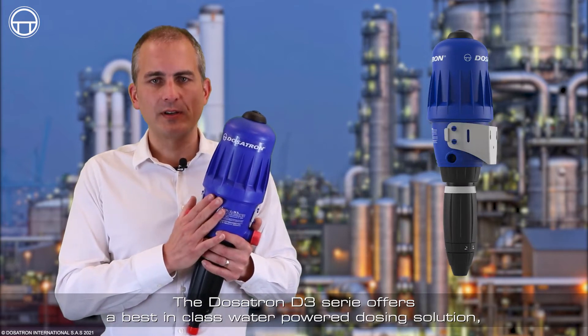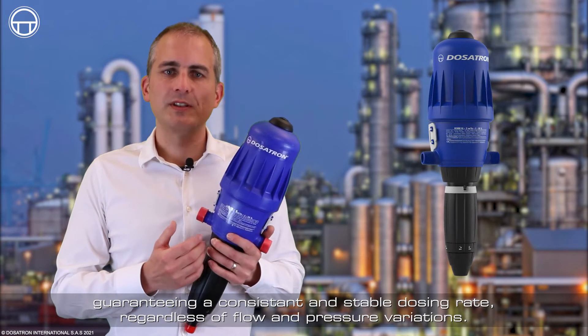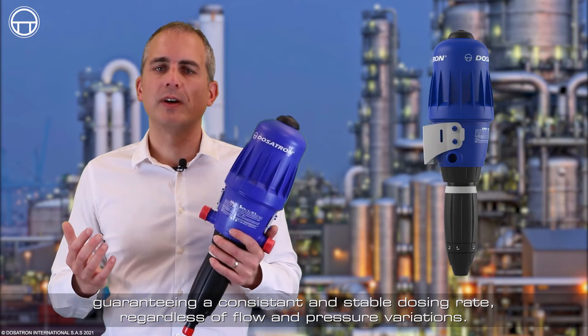The D3 series offers the best-in-class water-power dosing solution, guaranteeing a consistent and stable dosing rate, regardless of flow and pressure variations.